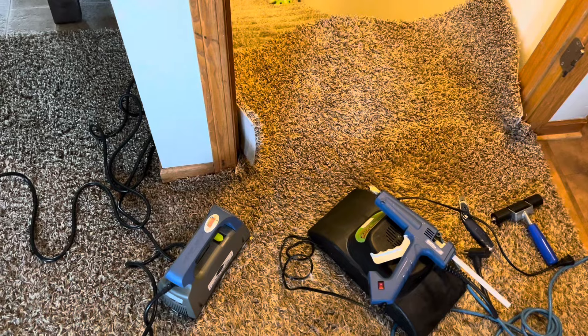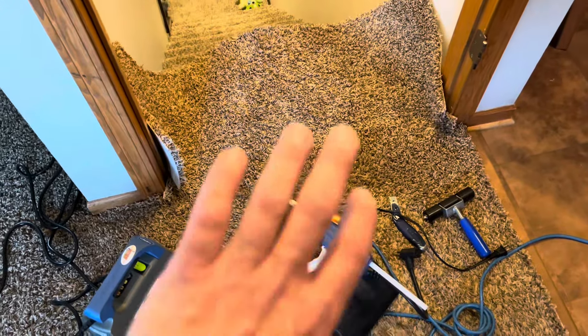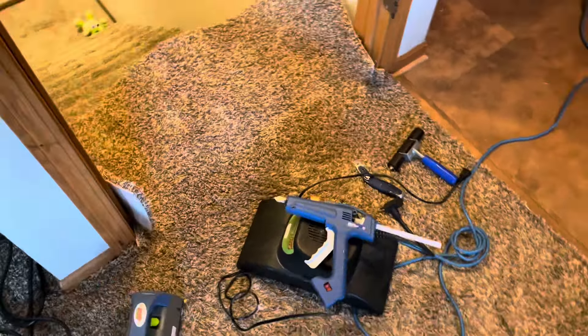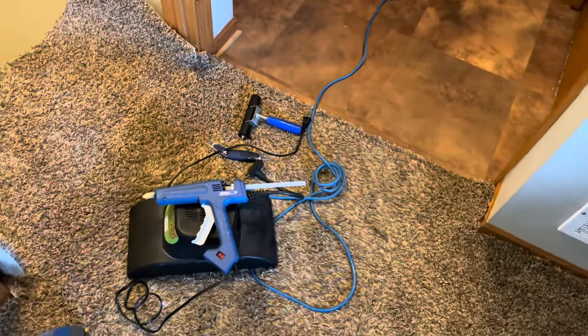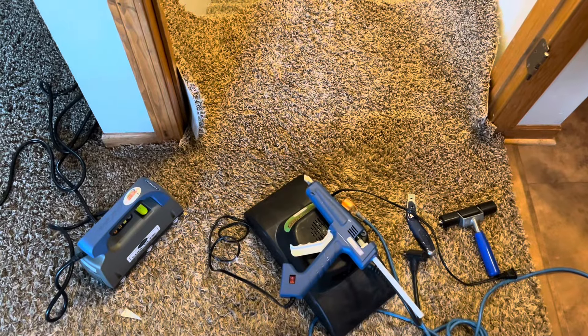The seam is done, just going to let that cool a little bit, get my stretcher back out, stretch that back up in there, get all that finished off, and we'll be good to go. Can't wait to check in with you guys here in a bit and show you the final product.